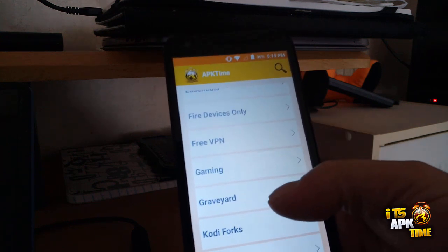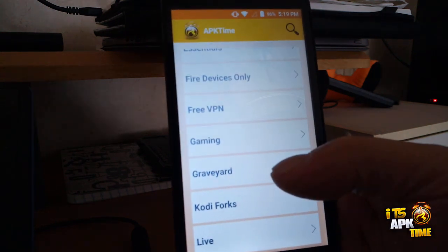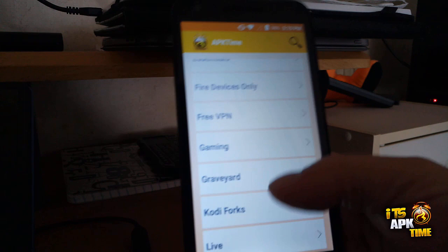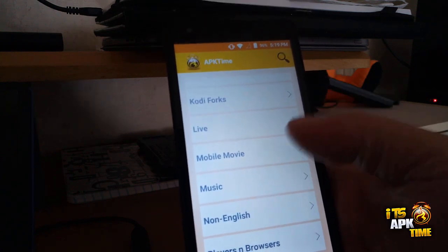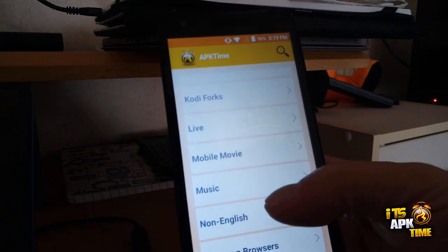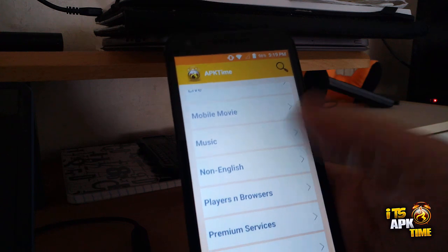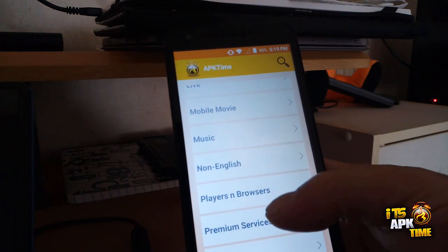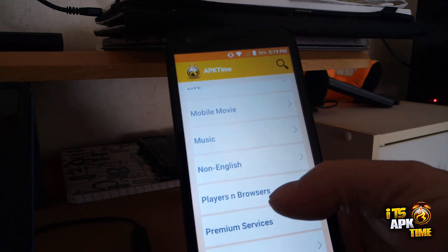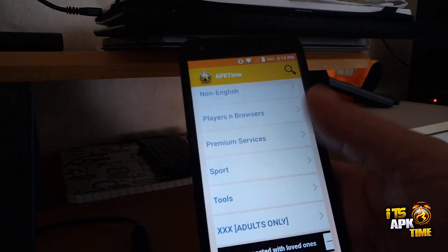The Graveyard is where we put retired apps that no longer work or no longer have connectivity to the internet. We also have Kodi Forks for Kodi lovers, Live TV with mainly free IPTV apps, Mobile Movies, Music — where you can get Spotify and similar apps — Non-English players and browsers, Premium Services, Sports, Tools, and Adult.